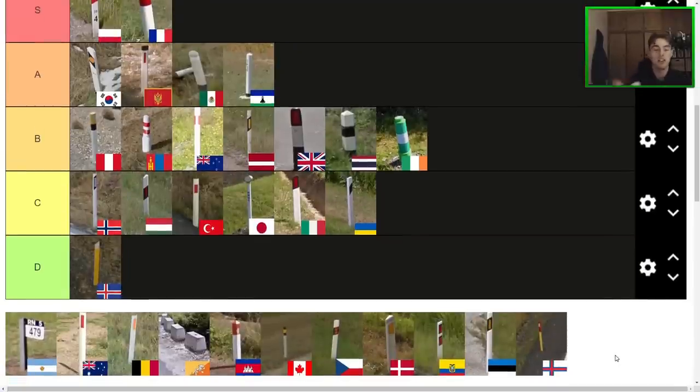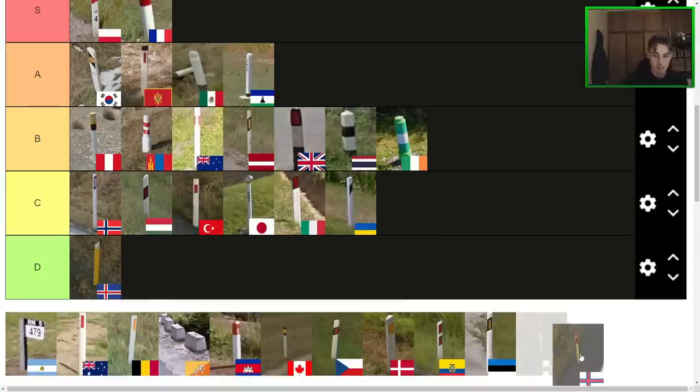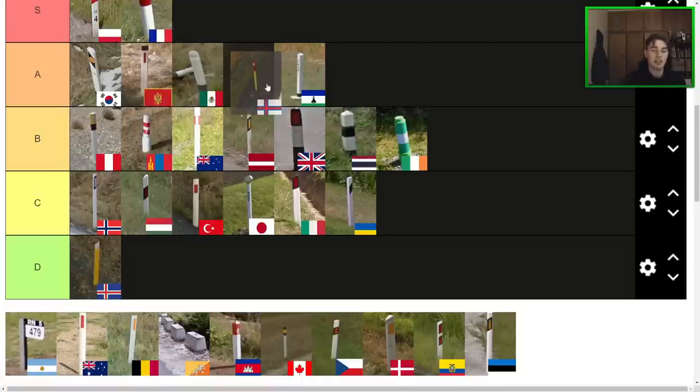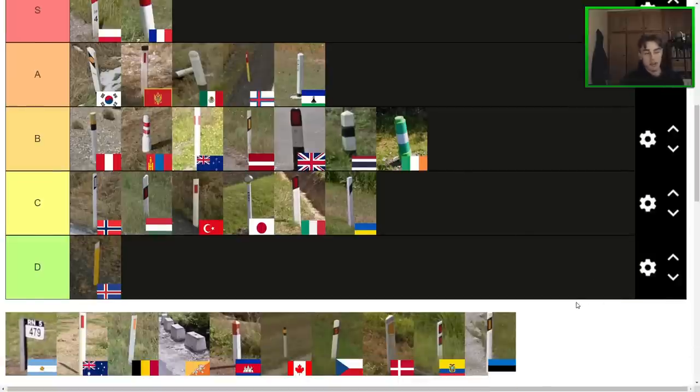Next one here is the Faroe Islands bollard — the cutest bollard on this list without a doubt. It's literally like a foot or two tall, a very tiny bollard and aesthetically pleasing. It kind of has that similar cute character look as the Peruvian bollard, but this one I do prefer. I think I would put it maybe next to the Montenegrin and Mexican ones — it definitely deserves A tier there, and it's one of the most novel and cute bollards for sure. Never thought I'd say that, but there you go.